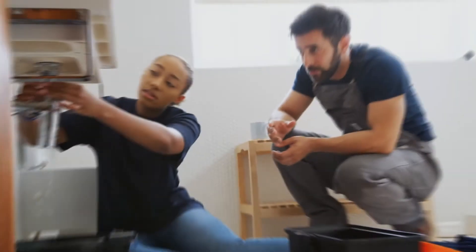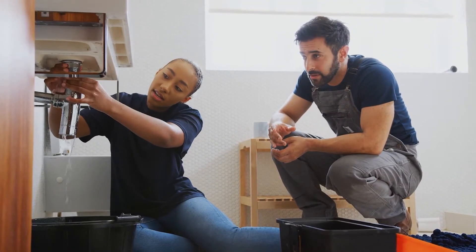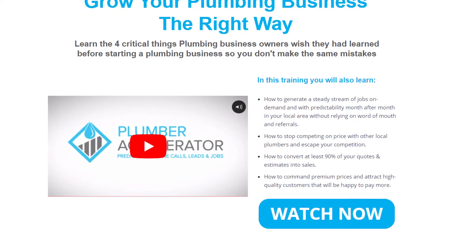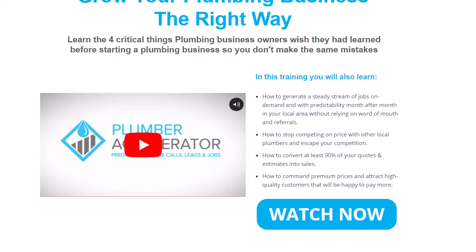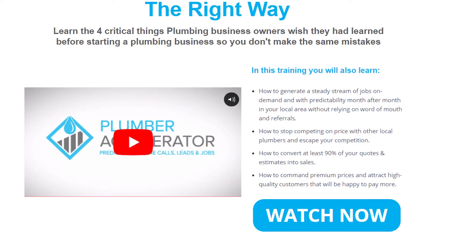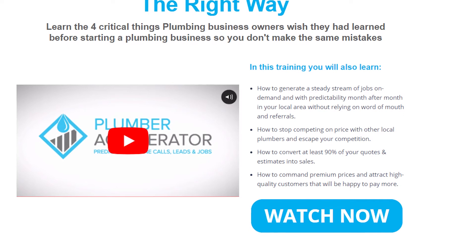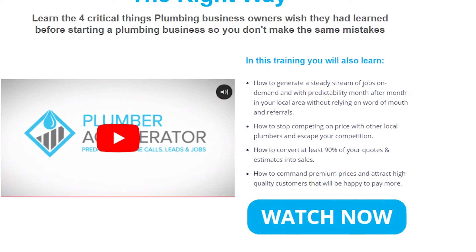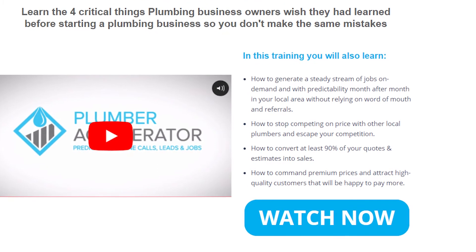If you're already a plumber running your own business or just about to start and grow your own plumbing business, you must learn the four critical things plumbing business owners wish they had learned before starting, so you don't make the same mistakes. Plumber Accelerator has put together a free training video you can watch right now that will show you exactly how to start, grow, and build your plumbing business the right way, so you can consistently guarantee profitable work and free up your time, all while reducing stress levels and allowing you to have a sustainable and more profitable business that works for you.